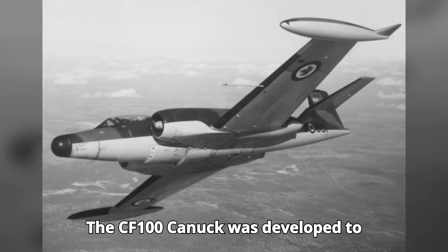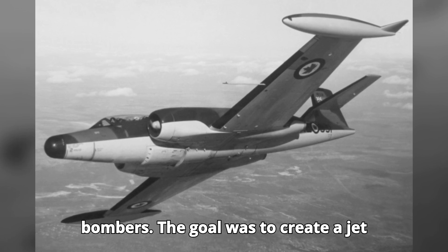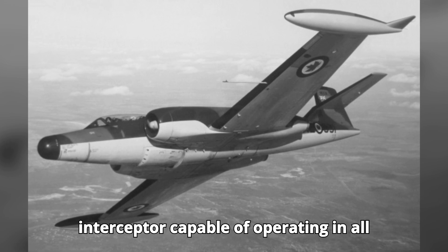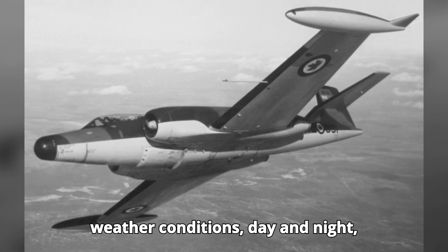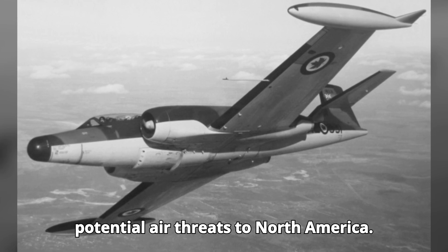The CF-100 Canuck was developed to address the emerging threat of Soviet bombers. The goal was to create a jet interceptor capable of operating in all weather conditions, day and night, providing a robust defense against potential air threats to North America.